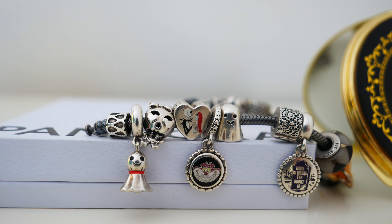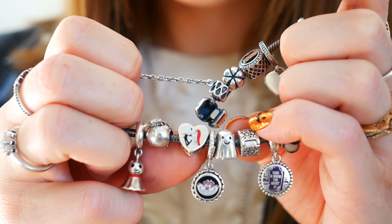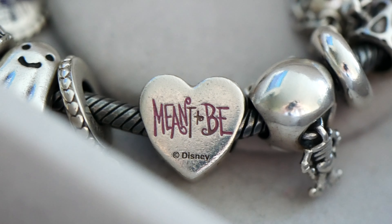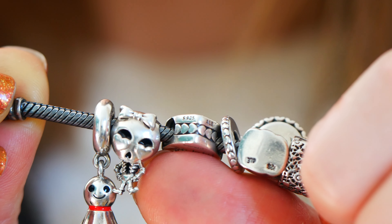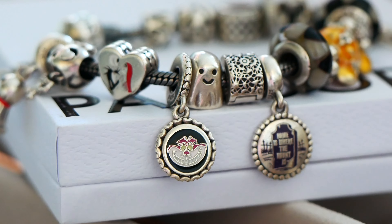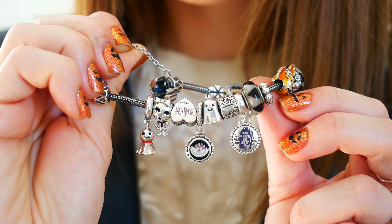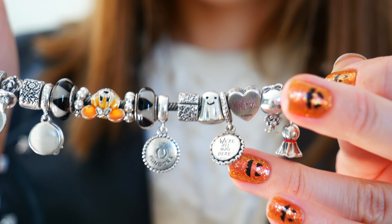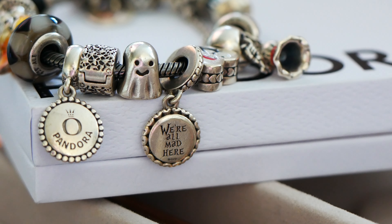I also have the Disney Parks exclusive, now retired, Jack and Sally charm. This was the first Nightmare Before Christmas charm that Pandora came out with, and I got to meet Jack and Sally — you might remember that from an old video in my Fashion Diaries series from Disneyland. This charm takes me back to that special memory. I also have the Disney Parks treasure cat charm. He's so spooky with the black background on the back — it says 'We're all mad here.' Nicole was able to get me this charm and he is amazing.